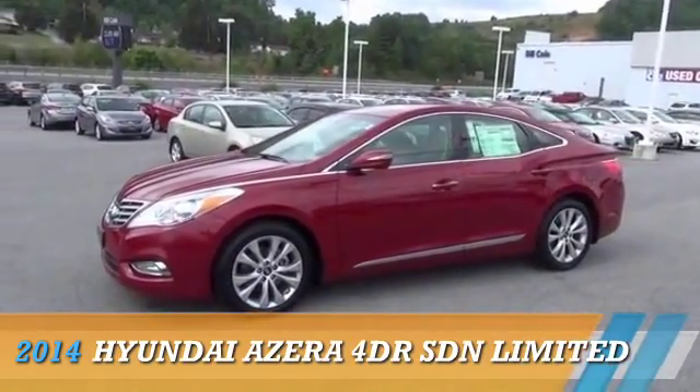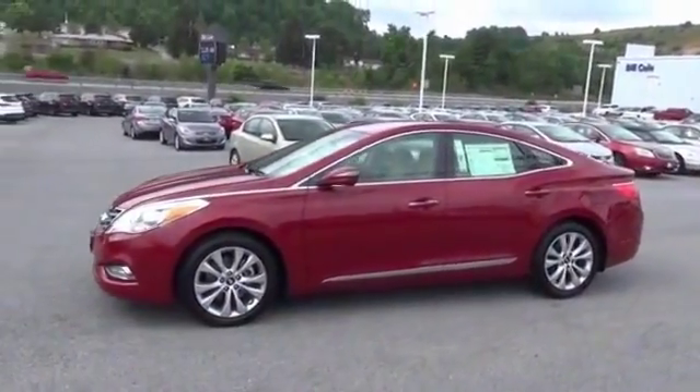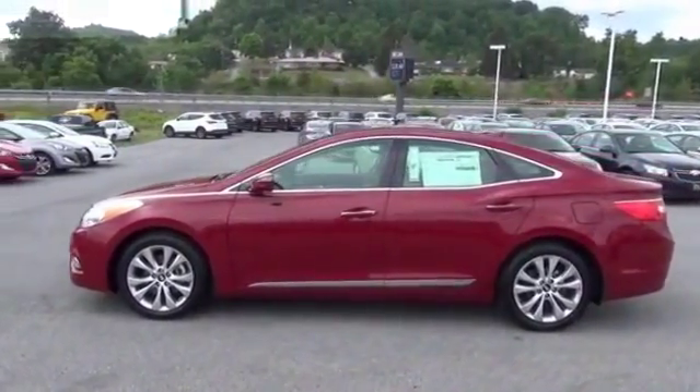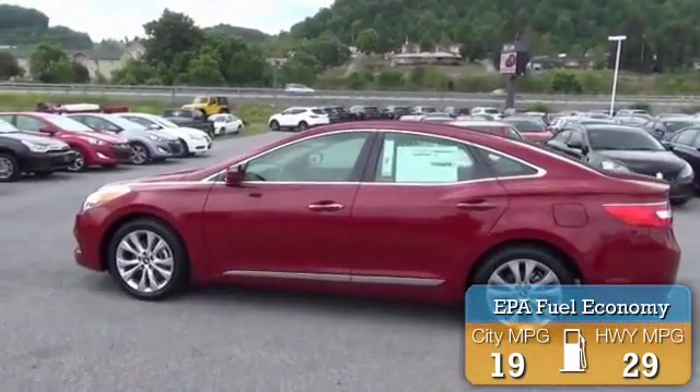Presenting the 2014 Hyundai Azera, powered by a front-wheel drive six-cylinder engine and an automatic transmission. Great fuel efficiency saves you money by requiring fewer trips to the gas station.